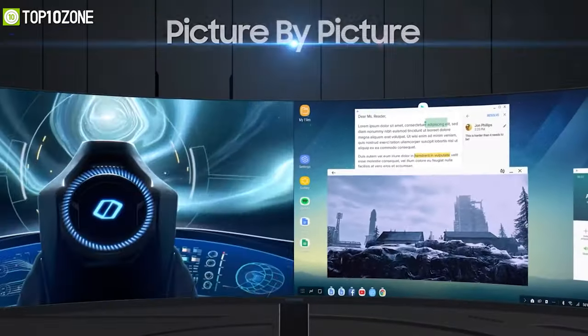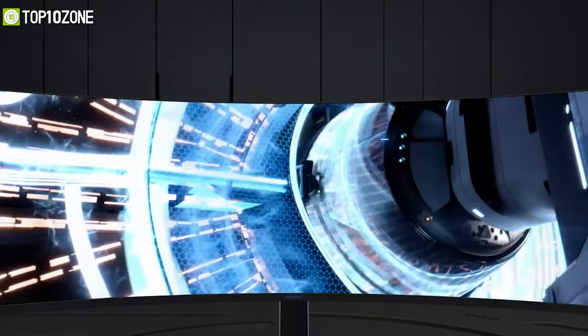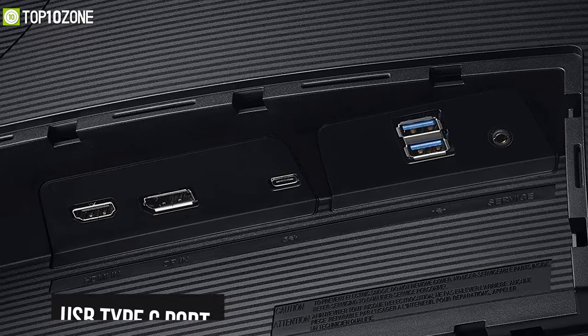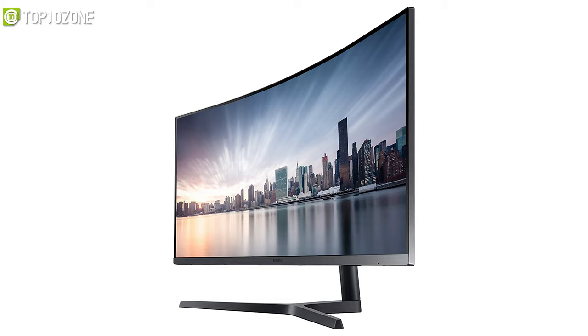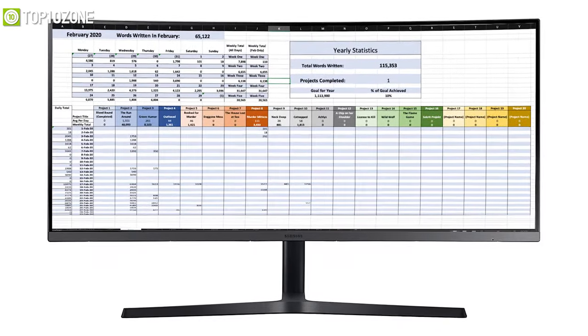Based on your productivity needs, it has a picture-in-picture feature for even more efficient multitasking. It also has a USB Type-C port for connecting your MacBook or mobile devices. Overall, Samsung has made a pretty nice monitor that is just perfect for anyone who needs to deal with large spreadsheets and needs a wider viewing area.